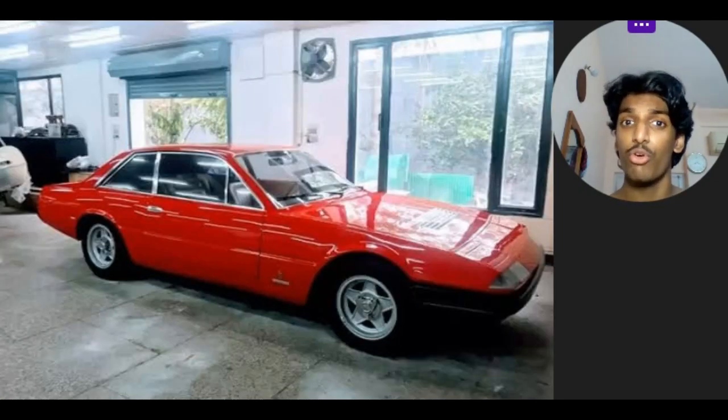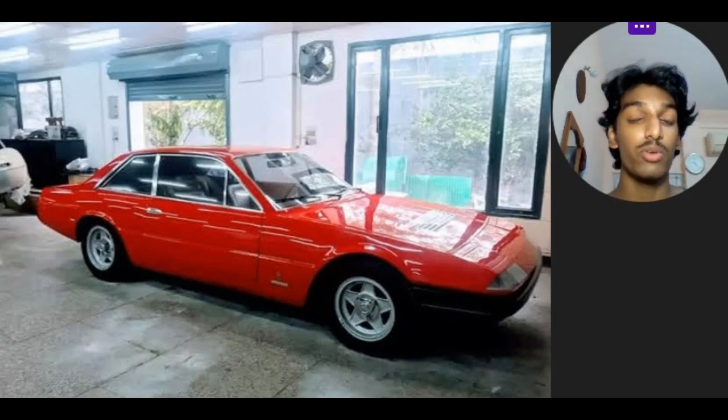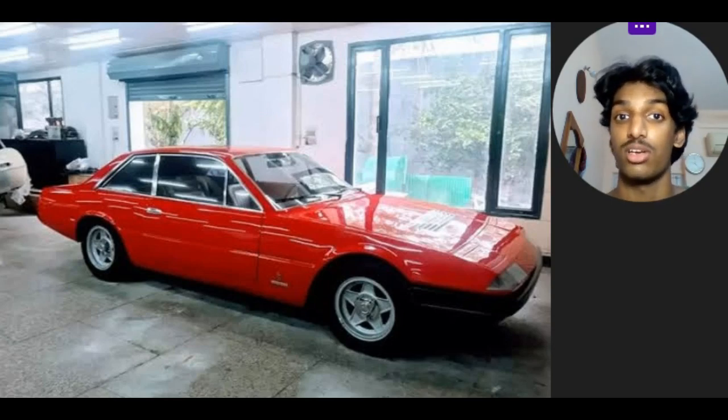This is one of only 524 produced, including the 3 prototypes. The name itself signifies quite a bit: 365 signifies the single cylinder displacement, i.e. 365cc; GT4 signifies the 4 overhead cams; it is a quad cam V12; and 2 Plus 2 signifies the seat configuration.